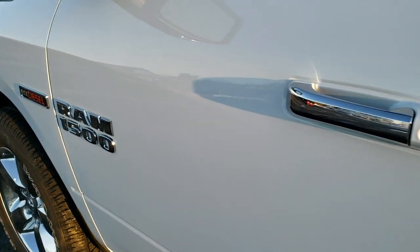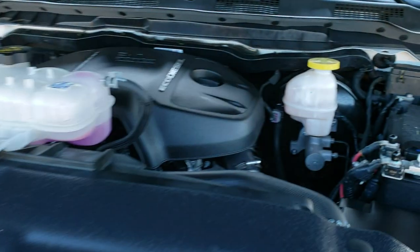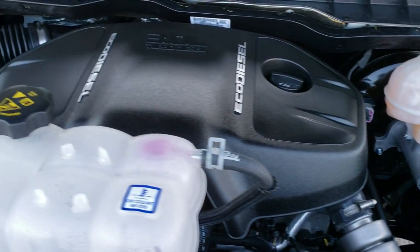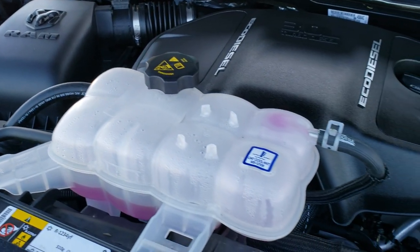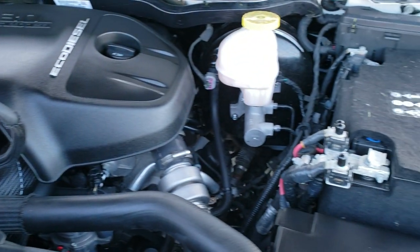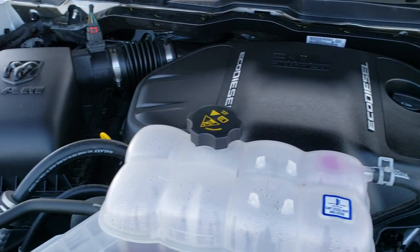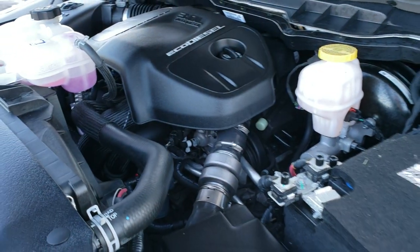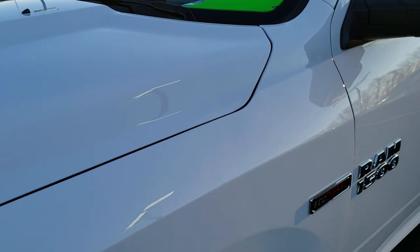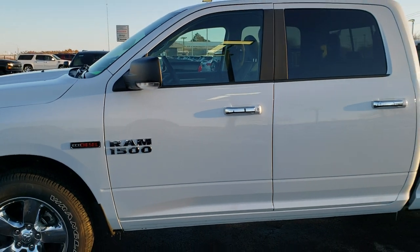Very, very clean all the way around on this truck. Personally I'd like to thank you for checking out the video today, and hopefully from this HD video you'll have been able to tell just how clean this truck is all the way around inside and out. Under the hood we have the 3 liter EcoDiesel V6 motor — engine bay is super clean, like new underneath. This truck has been fully safetied and inspected by our service shop, has a fresh oil and filter change, all the fluids have been checked and topped off. The truck has been gone through mechanically 100% and is 100% ready to go.